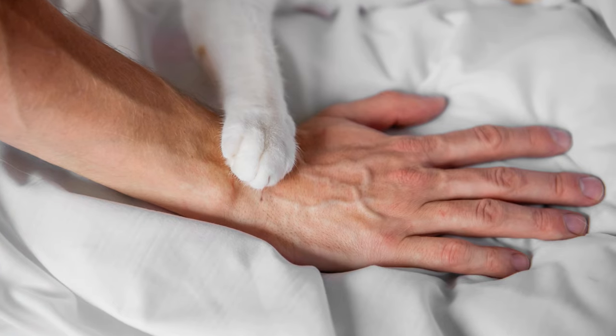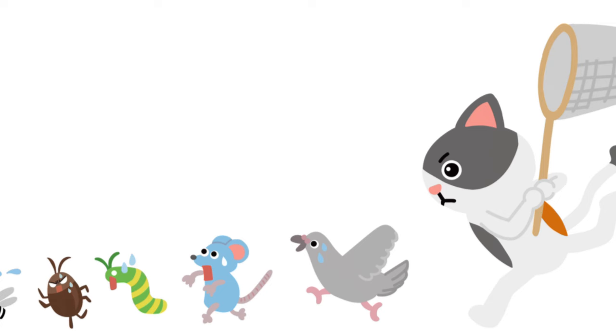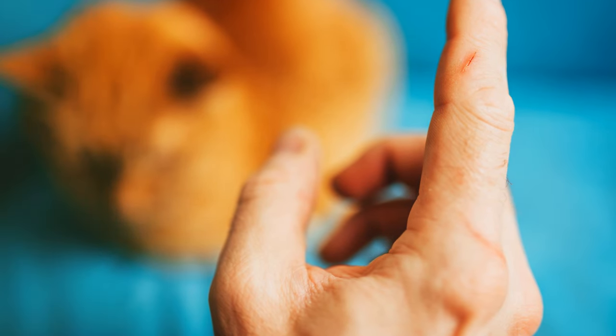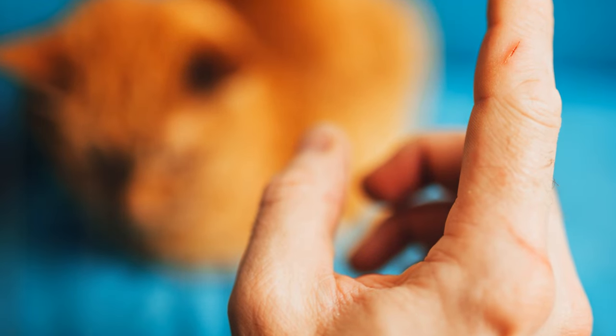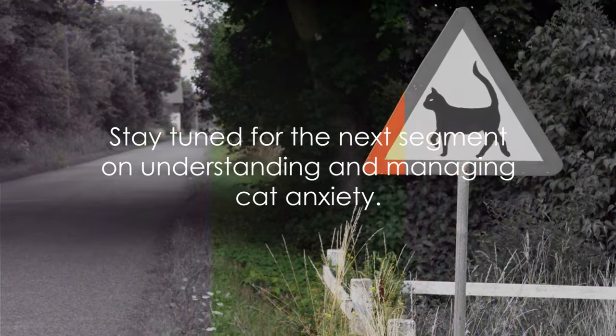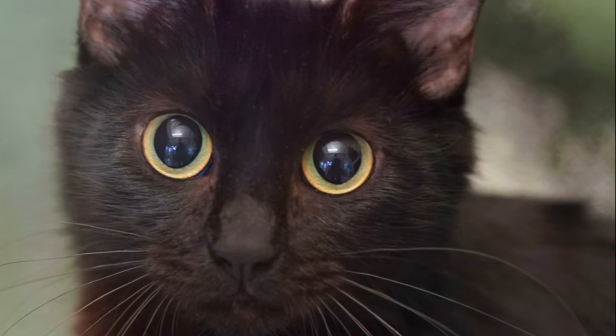Lastly, keep an eye out for any sudden and unexplained aggression in your cat. If your normally placid cat starts to hiss, scratch, or bite without any apparent trigger, it could be a sign of anxiety. Identifying these signs is crucial, but understanding what causes them is key to effective management. In the next segment, we'll delve into the common causes of cat anxiety and how you can help your furry friend navigate through their stress.